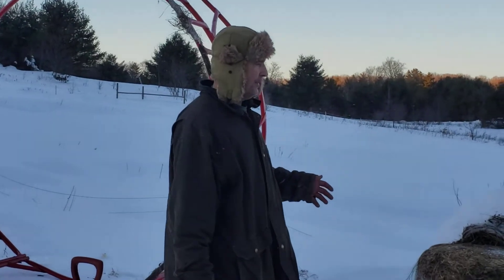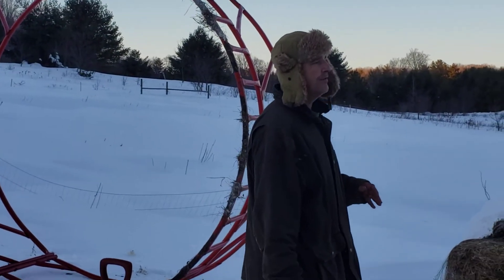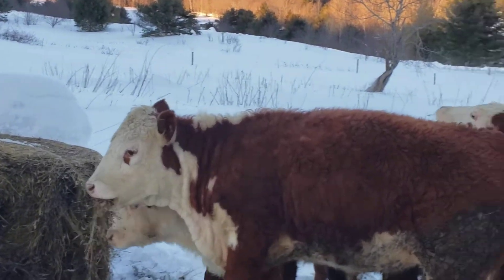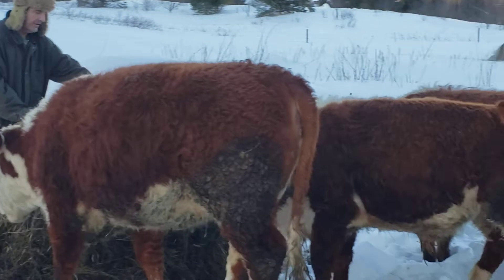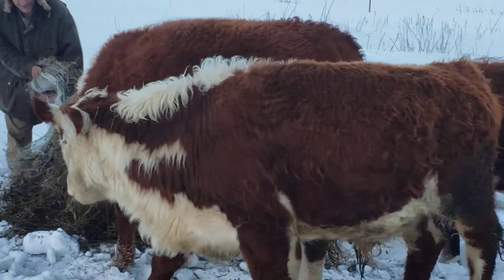I haven't really introduced to you my cows individually. We've talked about Herefords. We have three heifers and a bull. The bull's name is Diesel — this is him right here. He's not real friendly and that's just the way I'd like him to be. Don't really need to be friendly with bulls.